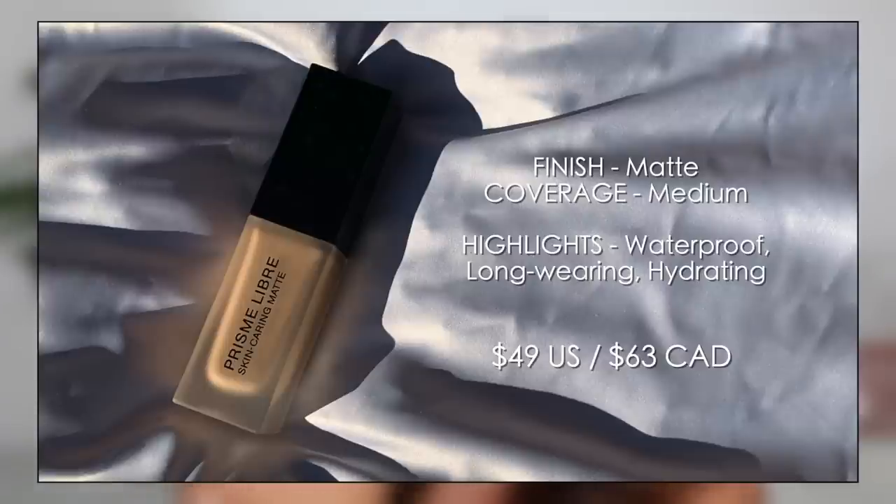For my seventh place foundation, I have the Givenchy Prism Libre skin-caring matte foundation in shade 4N 280, classified as medium with a neutral undertone — which is typically what I gravitate towards. This ranked number seven for me because even though it says it's a skin-caring matte, I found it to be a little dry on my skin. It's marketed as medium coverage but it came across as too matte of a finish for me.